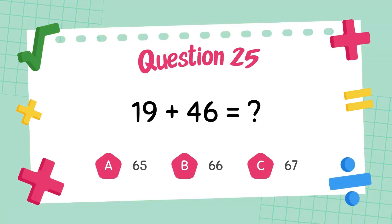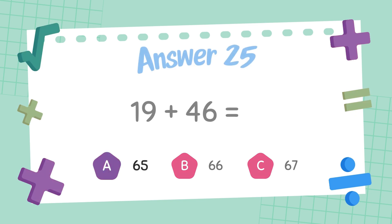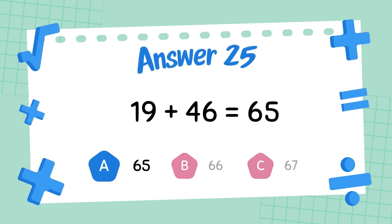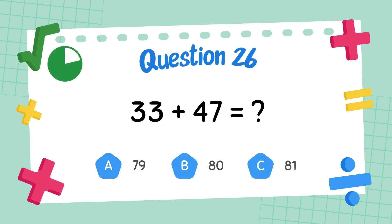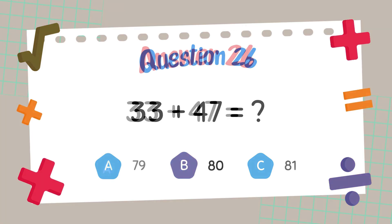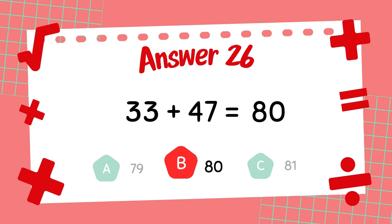What is 19 plus 46? The answer is 65. What is 33 plus 47? The answer is 80.